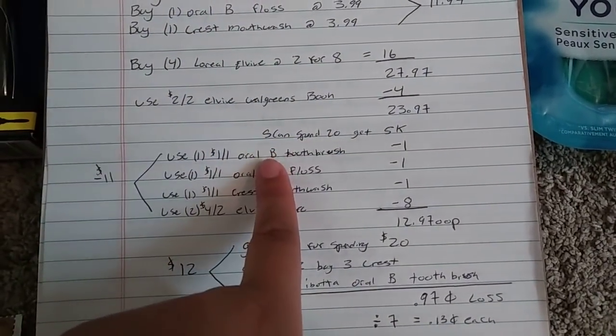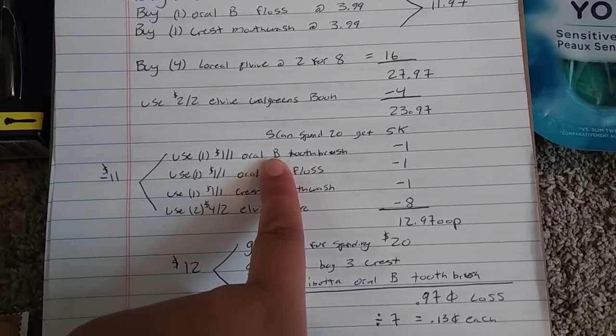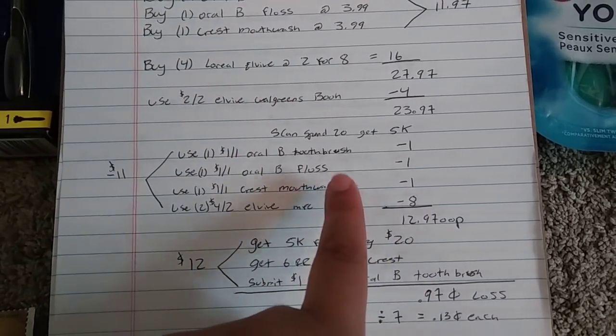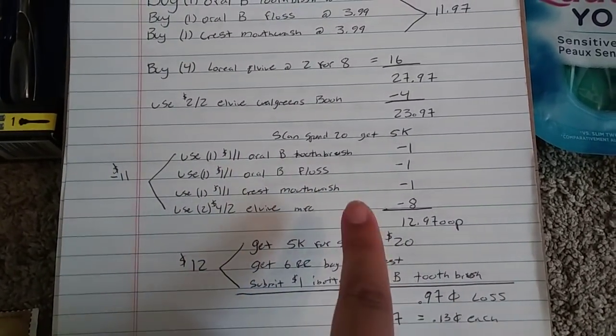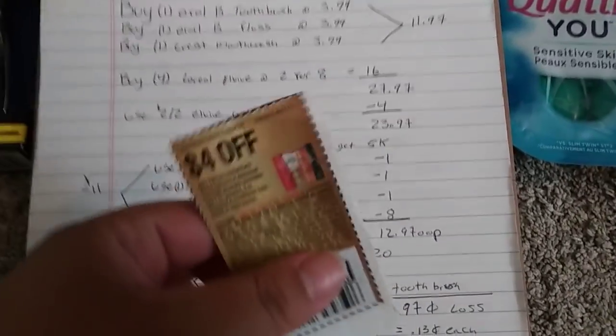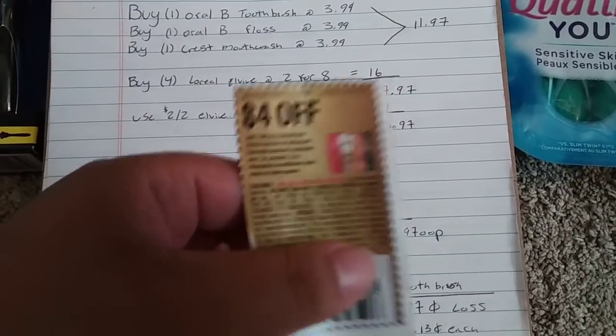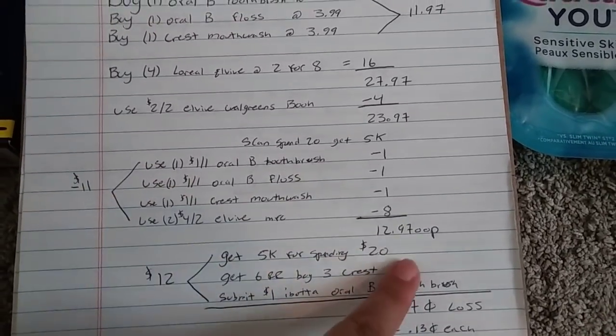Go ahead and scan that, then use the $1 off one Oral-B toothbrush digital coupon, $1 off one Oral-B floss digital coupon, $1 off one Crest mouthwash digital coupon, and two $4-off-two manufacturer coupons for the L-Vive — we just got those today in our inserts. So that's $11 off.